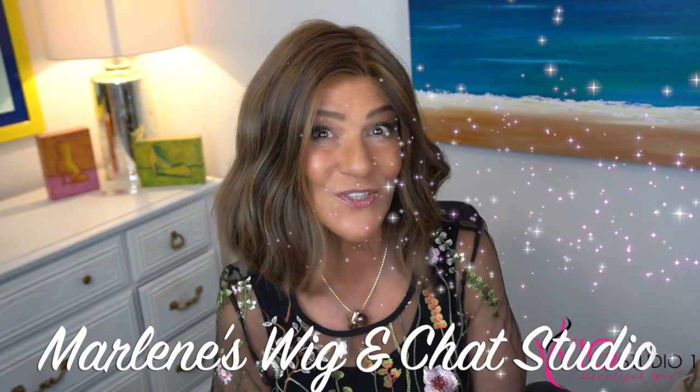Hi everyone, thank you so much for joining us today at Wig Studio One. I'm Marlene from Marlene's Wig and Chet Studio. Today I have a bit of a different video for you — I'm going to review what I am wearing. This is Skyler by John Renau in the color Toffee Truffle FS6/30/27.